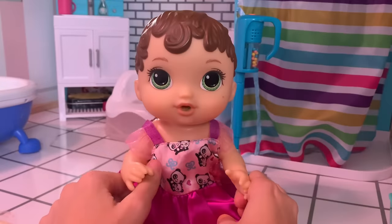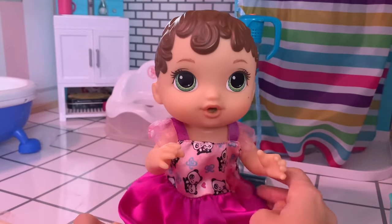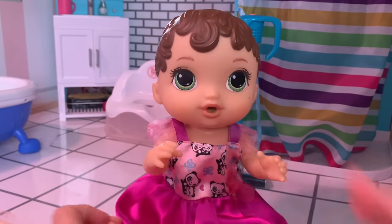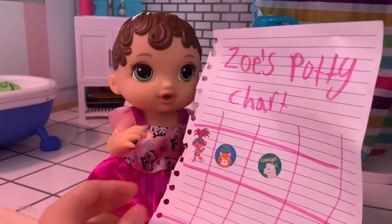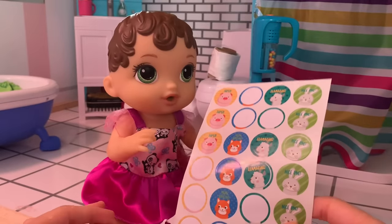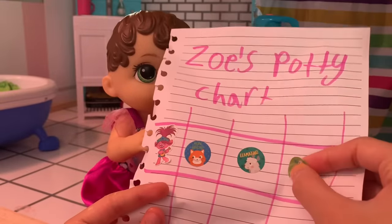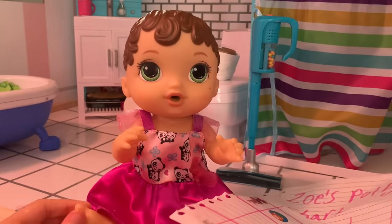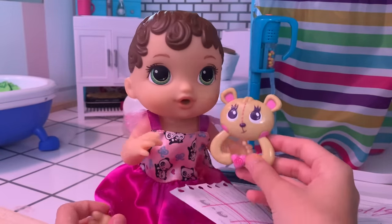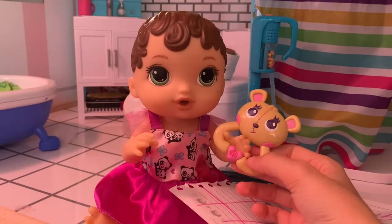Zoe, you're done going potty? Did you wash your hands? Wipe everything? Yeah. Okay come on we gotta go. Wait — what is it Zoe? My potty chart, we have to put a sticker on it. But Zoe we're running late, we gotta go. Okay fine — what sticker do you want? I want an animal. Which one do you want? I want the bunny. The bunny? Okay, it says 'nice one' on it. Oh and it looks like you finished your first row on your potty chart! Does that mean I get a surprise? Yes it does — ta-da! A new rattle. It's so cute, it's a bear! Yeah it is a little bear rattle. You like it? Yeah! Can I bring it to daycare? Okay, just don't lose it now.